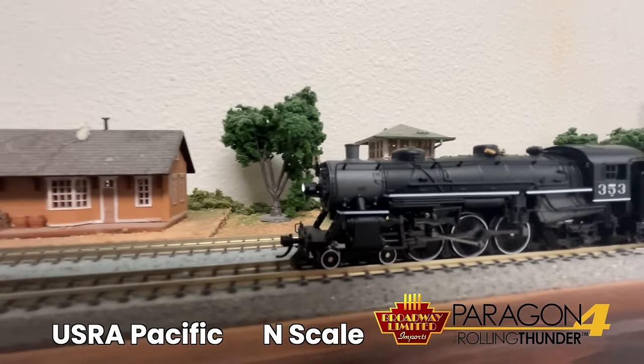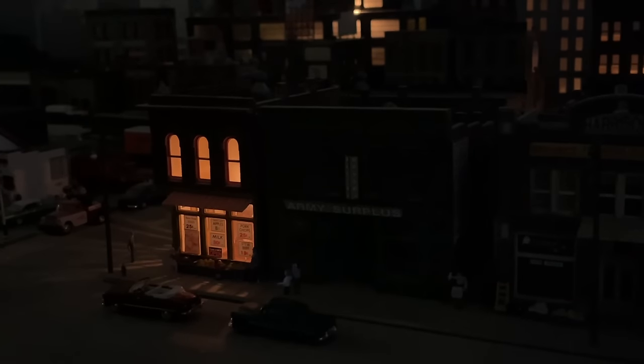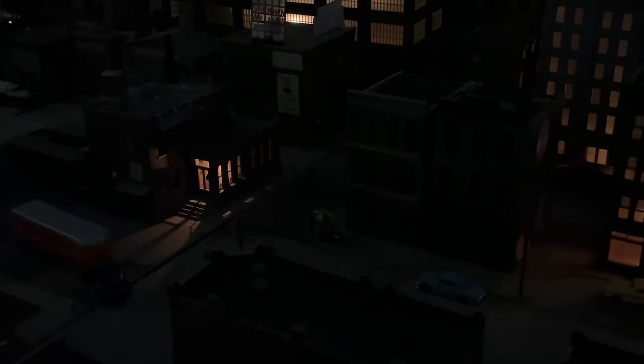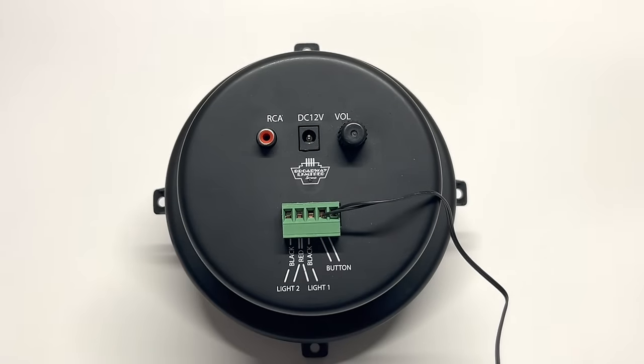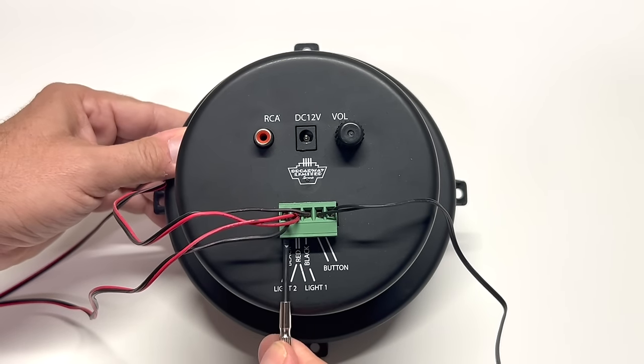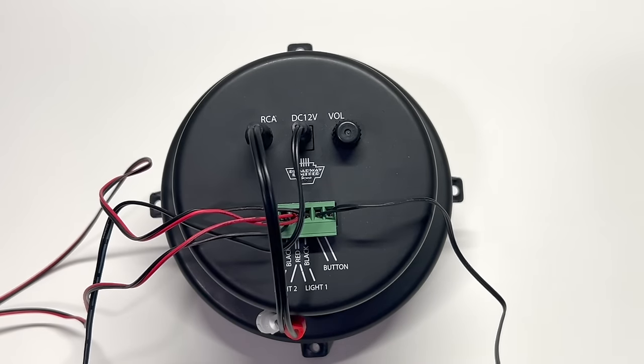These should be in stores around mid-December. Now, model railroaders, question for you: why do locomotives have windshield wipers? It's because it's not always sunny on the railroad! It's an inexpensive project that's really fun, and it's going to add a new dimension to your railroad — it's the Lightning Storm by BLI. Wiring is simple: put in the button with two black wires labeled 'button,' then black and red — just follow the directions. There's a volume control, power supply, and the RCA jack.